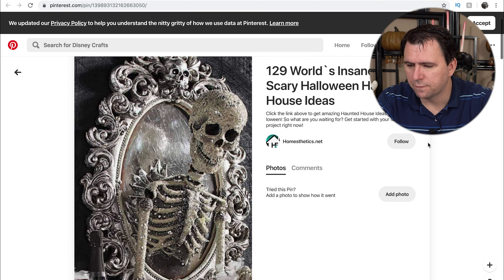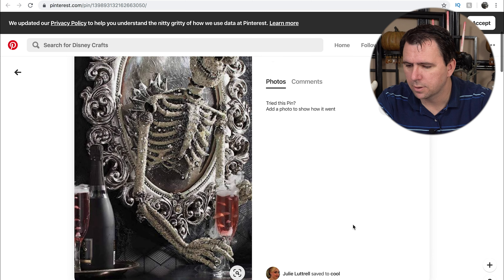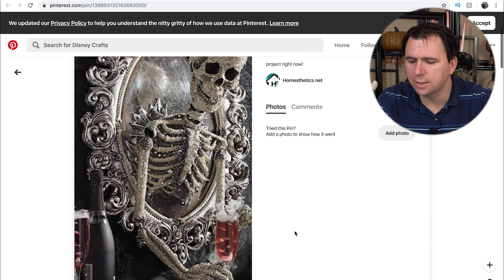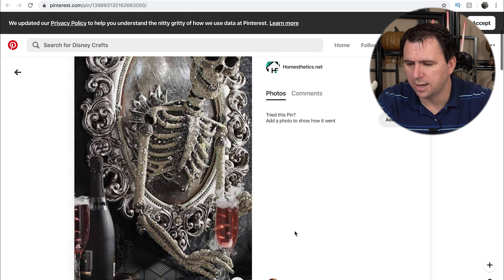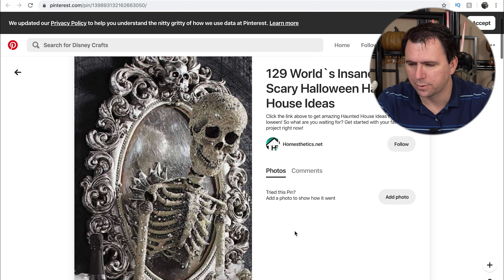Here is another version of the skeleton, this time coming out of a mirror — and he's serving a glass. I really like having interesting backdrops to things, so if you were going to have a drinks table, you could have this guy right behind the drinks table like he's filling the glasses and so forth.